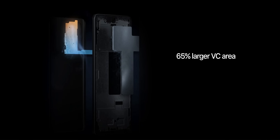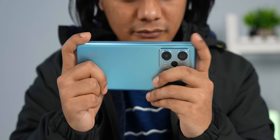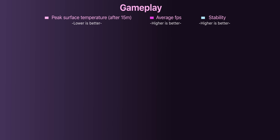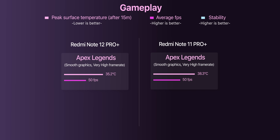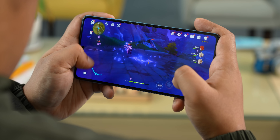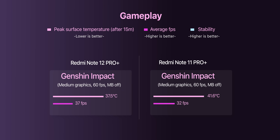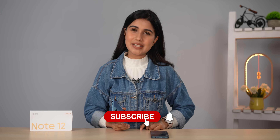Xiaomi says it has enlarged the vapor chamber cooling area by an impressive 65 percent and thermal conductivity by 77 percent over the 11 Pro Plus, and that really shows. The thermals on this phone are simply amazing — in almost all the games I tried, the Redmi Note 12 Pro Plus stayed cooler by a couple of degrees at least, and its larger thermal headroom means games also run steadier for much longer. I tried playing Genshin Impact at medium settings and 60 FPS mode on both phones, and everything from frame rate stability to temperatures is much better on the 12 Pro Plus. I'll be discussing my full gaming experience in my full review, so make sure you're subscribed and have notifications on.